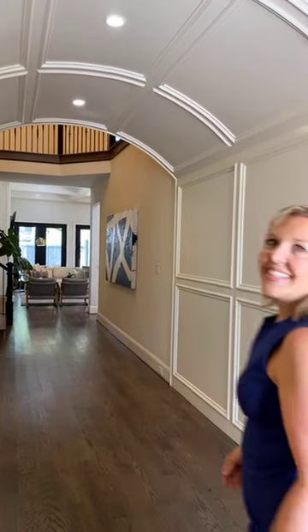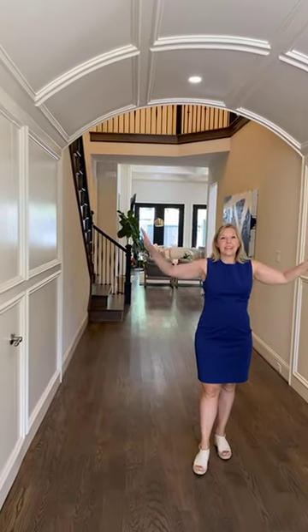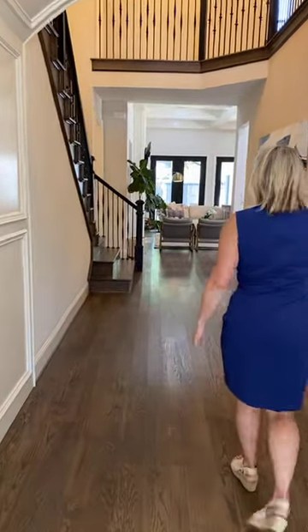Look at this grand entrance. This is one of my favorite parts of this house — all of this is custom wood paneling. This house was built in 2016. It is 4,500 square feet, has four bedrooms, three bathrooms, and two half baths. Follow me in to the main living area.